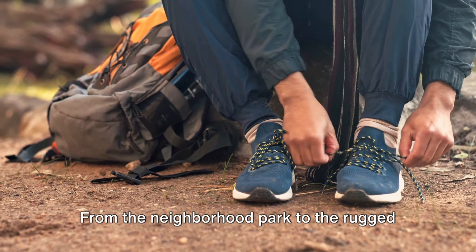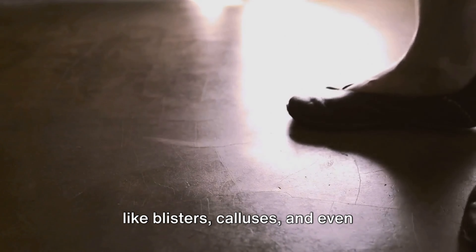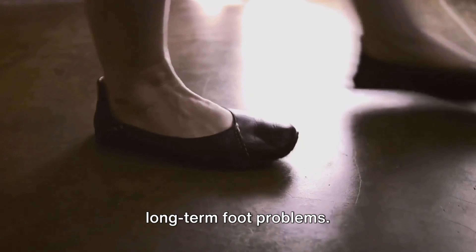From the neighborhood park to the rugged hiking trails, your shoes can make or break your walking experience. Uncomfortable shoes can lead to not only an unpleasant walk, but also health issues like blisters, calluses, and even long-term foot problems.